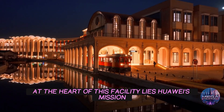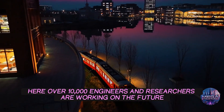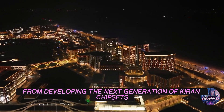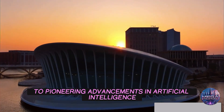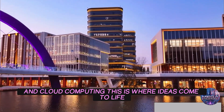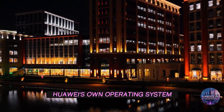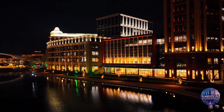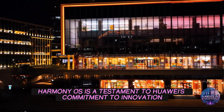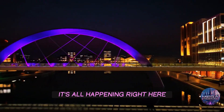At the heart of this facility lies Huawei's mission to push the boundaries of technology. Here, over 10,000 engineers and researchers are working on the future, from developing the next generation of Kirin chipsets to pioneering advancements in artificial intelligence and cloud computing. This is where ideas come to life. One of the key projects at Lienkio Lake is the development of HarmonyOS, Huawei's own operating system. Designed to compete with giants like Android and iOS, HarmonyOS is a testament to Huawei's commitment to innovation and self-reliance. And it's all happening right here.